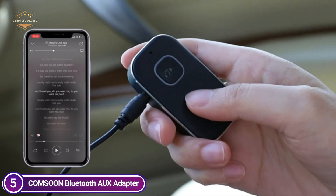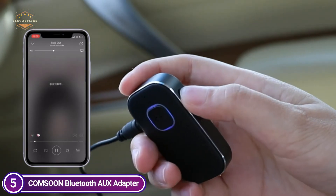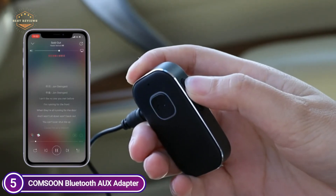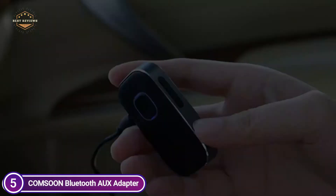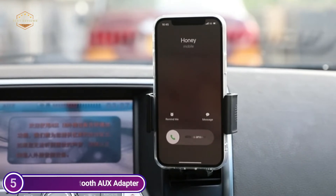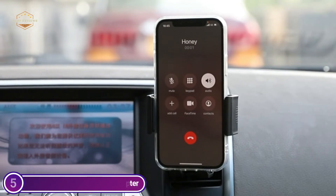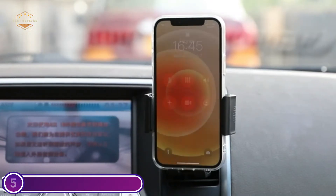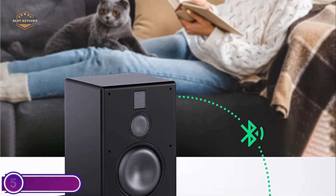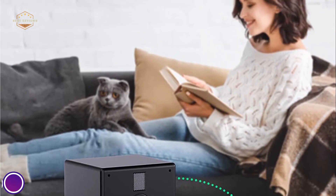The built-in microphone picks up sound, and the MFB button answers, redials, hangs up, and rejects calls to free your hands. Its Bluetooth audio receiver is able to broadcast voice messages from navigation applications, so it is not necessary to glance down at your phone while driving. A portable Bluetooth audio adapter connects to two devices at once, so you won't miss any phone calls while listening to music. Once connected, the car receiver will automatically reconnect to the last paired Bluetooth devices as long as they're within range.